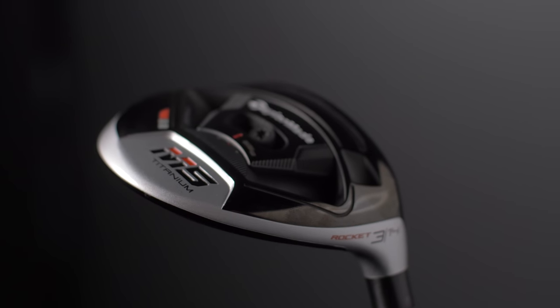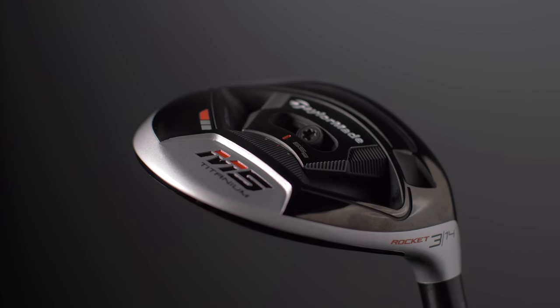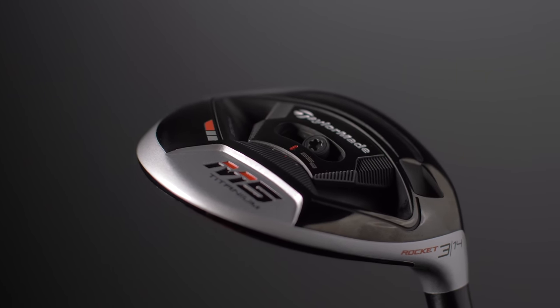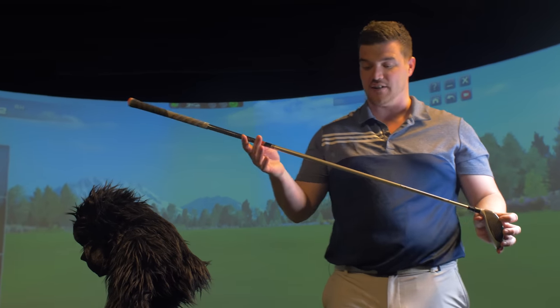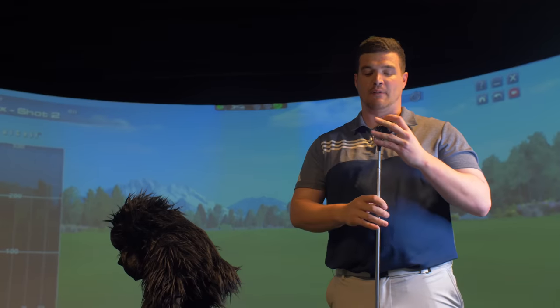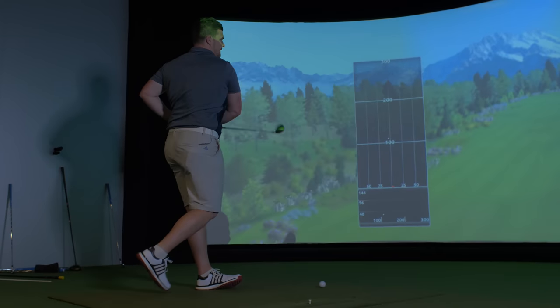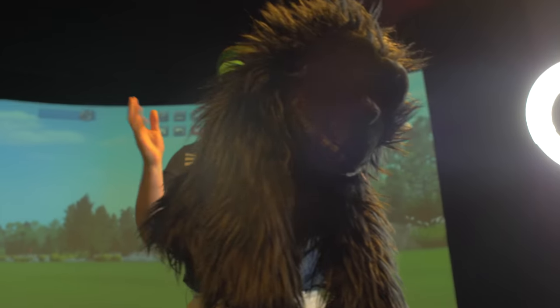Now we move to the heavy artillery. The TaylorMade M5 fairway — this is the one from the review, it's the rocket. The M5 titanium, number three, 14 degrees, lofted down, with a Tensei Orange X-flex. An absolute weapon, and probably not the straightest fairway I've ever had, but it's one of the longest. It's fantastic.